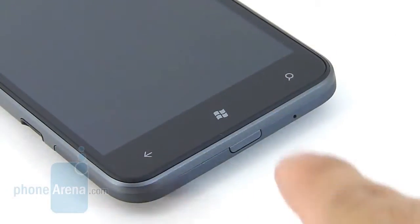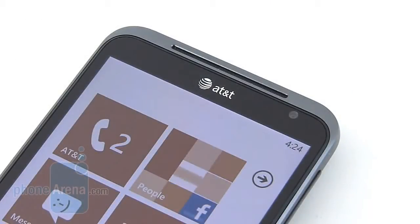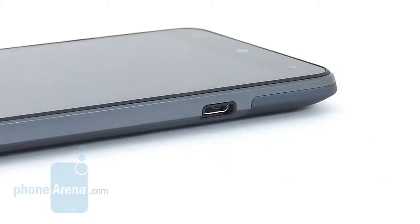Since the capacitive Windows buttons are spaced far from one another, we didn't have any issues accidentally pressing them. Above the display you have the narrow-looking earpiece and also the 1.3-megapixel front-facing camera, which you can use with the Tango application for video chatting over Wi-Fi and cellular connectivity. On the right side of the phone we have the volume rocker and also the dedicated shutter key — they're prominent and have a decent tactile response. On the left edge, the only thing we have is the micro USB port for data and charging.